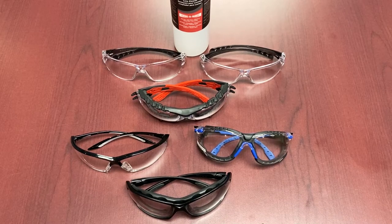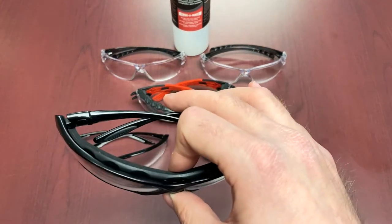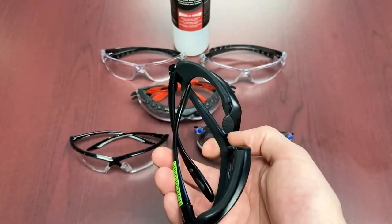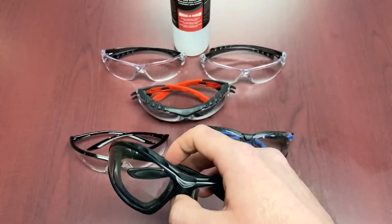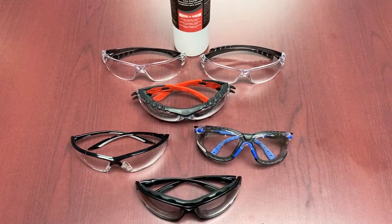In summary, the UVEX Hydroshield technology was definitely the best-ranking one overall. It's a great product offering and there's a lot of variety in the UVEX line that offers Hydroshield technology at varying price points, making it very accessible.